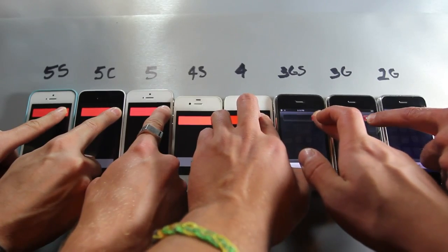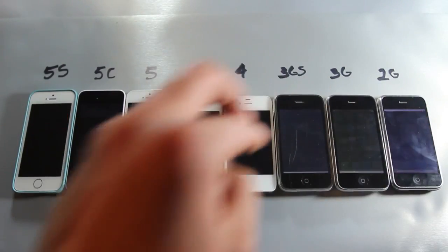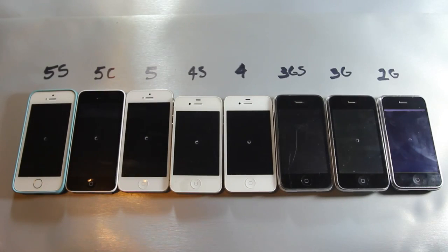I'm going to let go at the exact same time — there it goes. Surprisingly the 3GS was first, followed by the 3G, then the 4, and then the 2G. There's something about iOS 6 and lower that actually makes the shutdown time a lot faster than iOS 7, although all devices on iOS 7 shut down at the exact same time. In a second they should all be turning off.